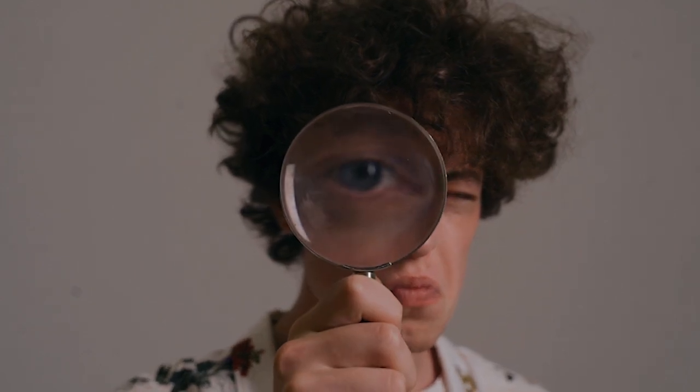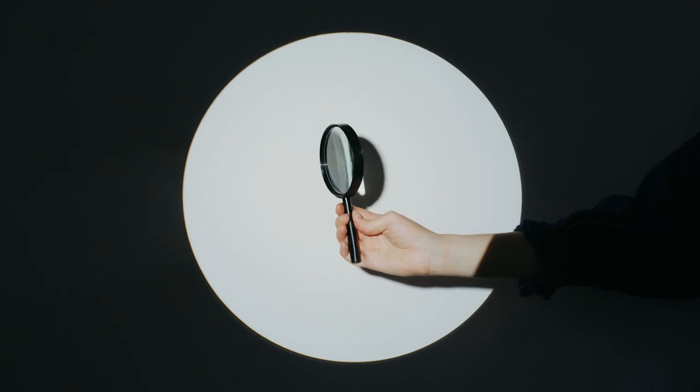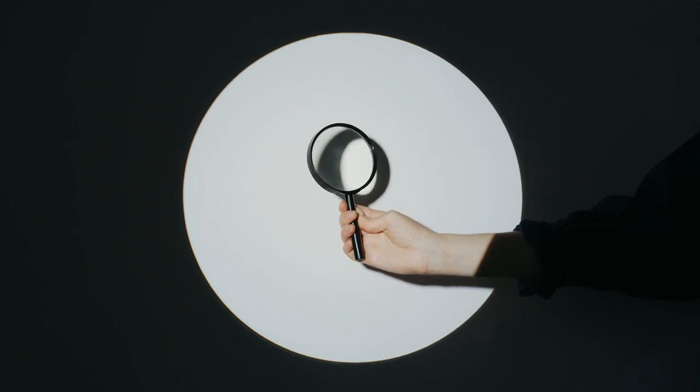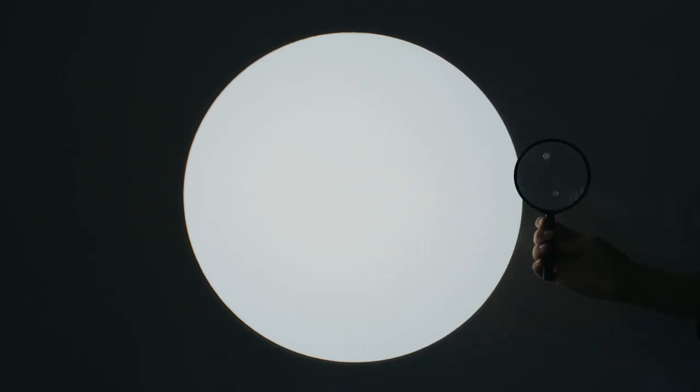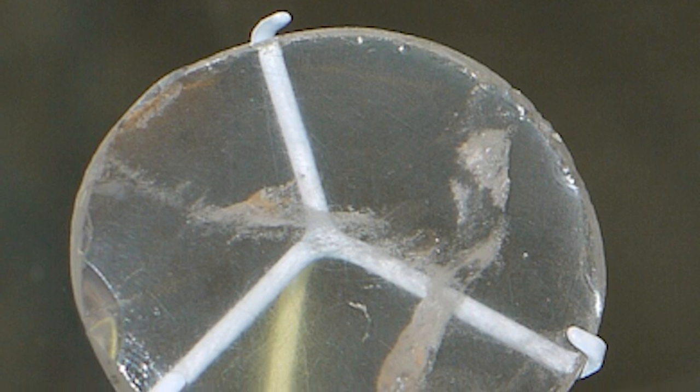Due to the lack of information and precise context of its discovery, the Lens of Nimrud remains shrouded in mystery and continues to be the subject of speculation and interest to archaeologists and historians alike. Currently, the Lens of Nimrud is on display at the British Museum in London, where it can be appreciated as one of the intriguing relics of ancient history.